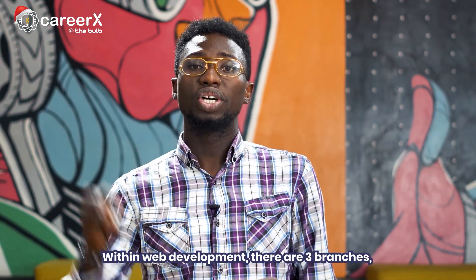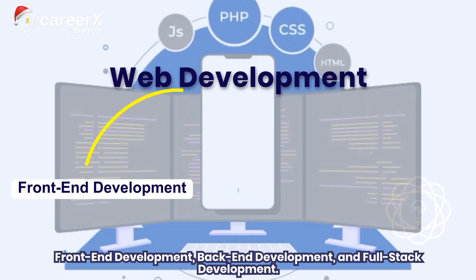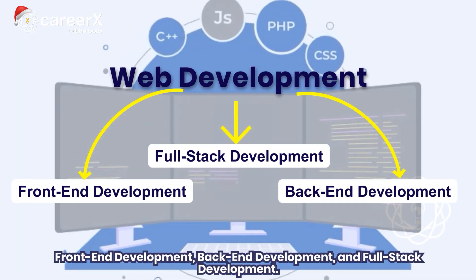They may work as an in-house developer for a large marketing agency or an IT company focused on software development. Within web development, there are three branches: front-end development, back-end development, and full-stack development.